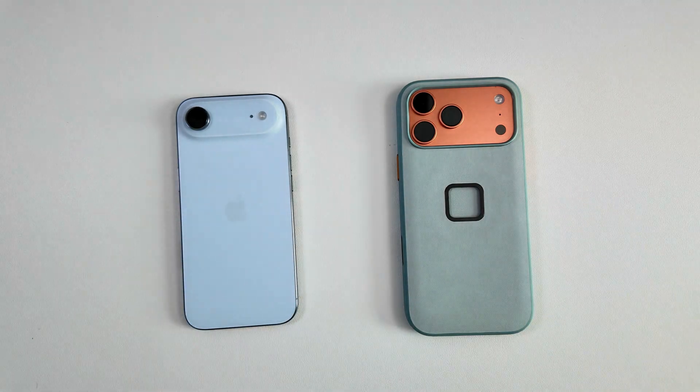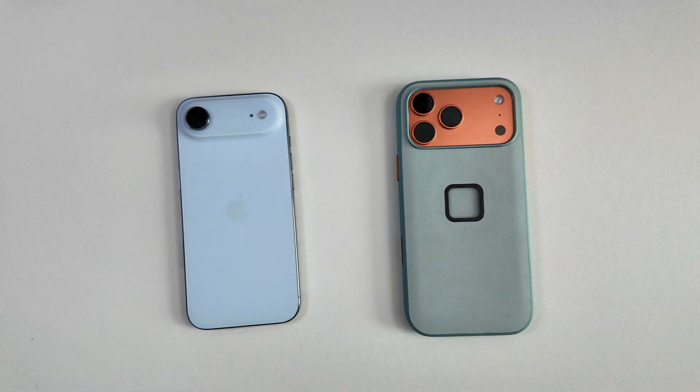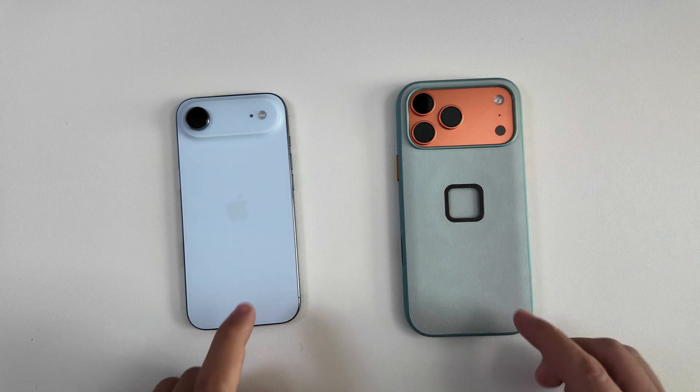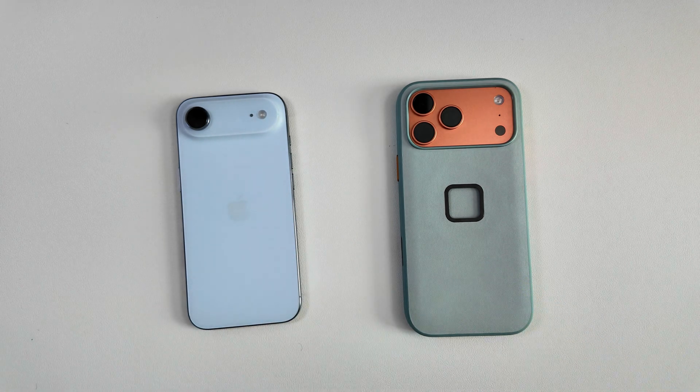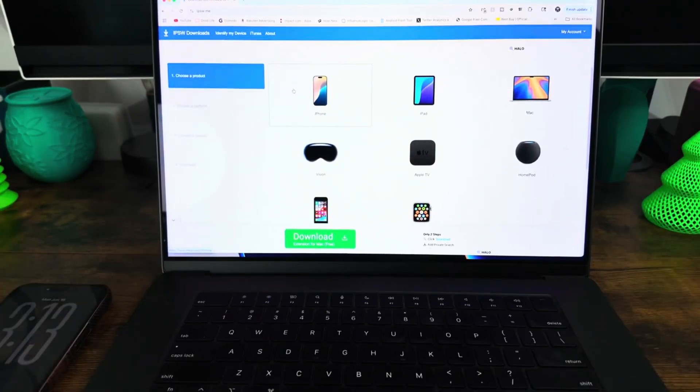We need to talk about iOS 26 and how Apple has now stopped signing iOS 18.6.2, making iOS 26 downgrades impossible. This isn't good for anybody that has not been sold on iOS 26 and liked iOS 18 better.